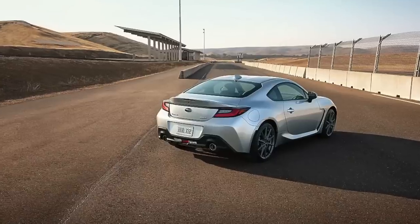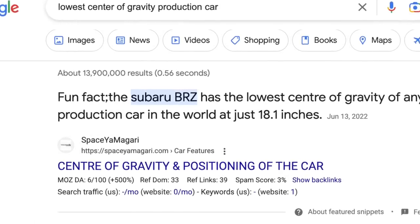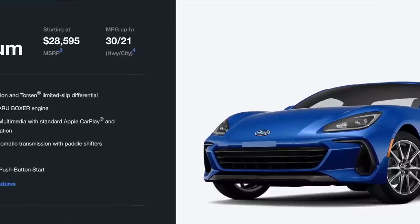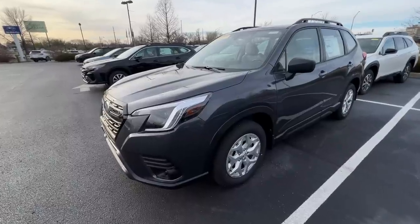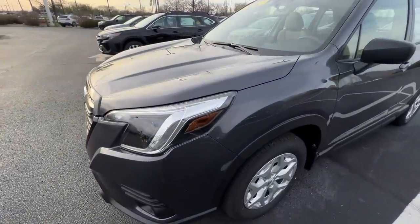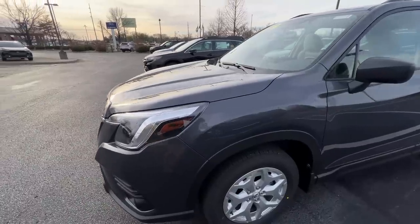The Subaru BRZ actually has one of the lowest centers of gravity for any production car — aside from something like a Lamborghini. The fact that you can get a thirty-some-thousand-dollar car with that low a center of gravity is really nice. Something else you might not think about immediately is how the boxer engine's design profile also affects where the hood line sits.